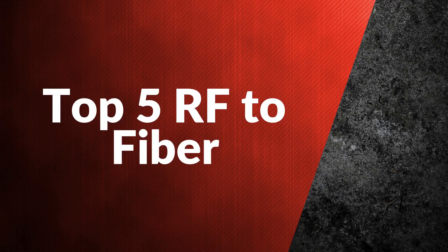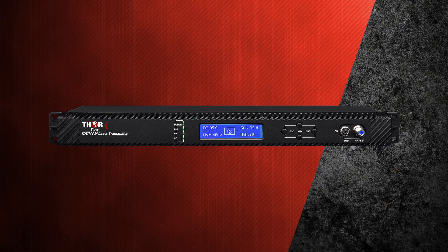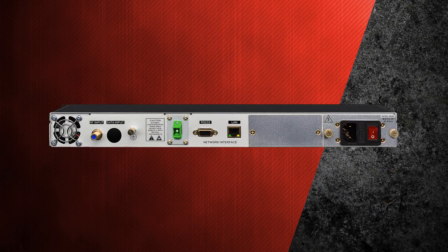We would like to present the top 5 RF to fiber products. First is the 4 milliwatt CATV RF over fiber transmitter, covering 45 to 870 megahertz. This fiber optic RF transmitter is designed for television carrier signals or any other RF in the 45 to 870 megahertz band, transmitting full band signals with linear response.